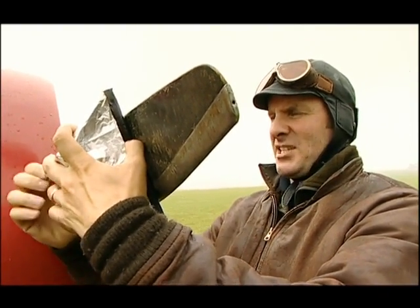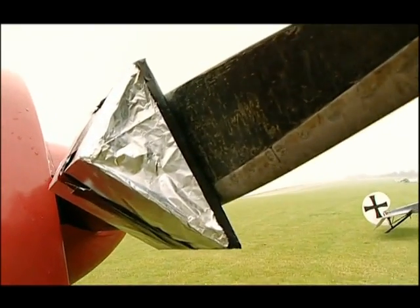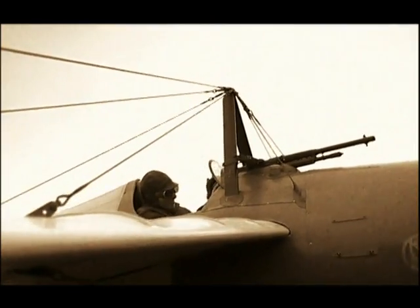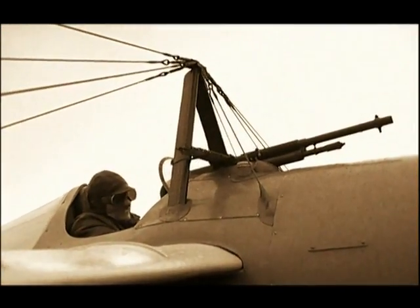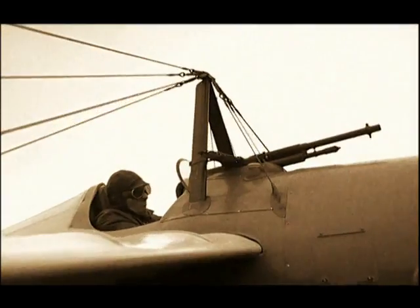Thus preventing them from making mincemeat of his propeller. Garros took off with his high-tech gun rig on the 1st of April 1915, surprised a German pilot by flying straight at him firing guns through his propeller, and successfully downed the enemy.